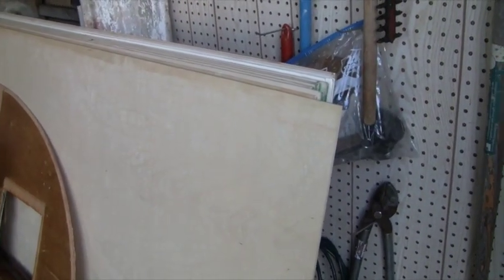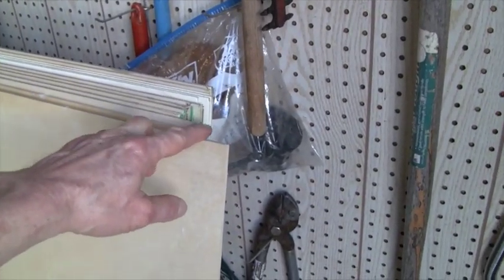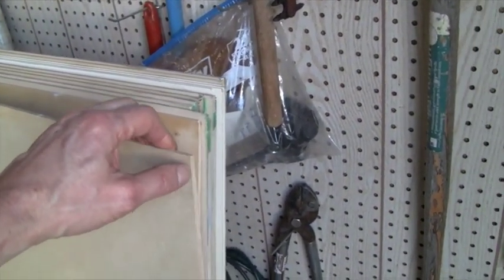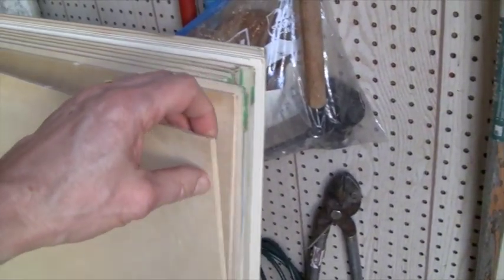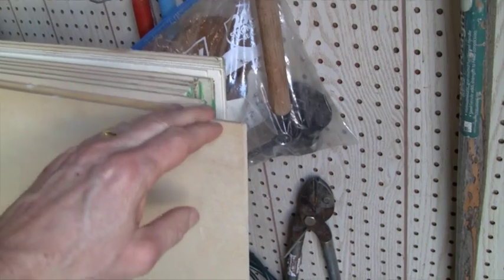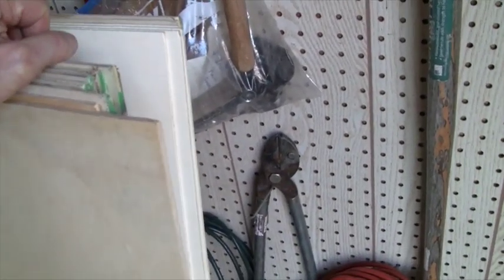I went and picked up this birch plywood this morning at Lowe's — it's quarter inch birch. I was originally thinking I was going to need eighth inch because what came out of it looks a little bit thinner, but for all of the flat walls I'm going to use this quarter inch birch.